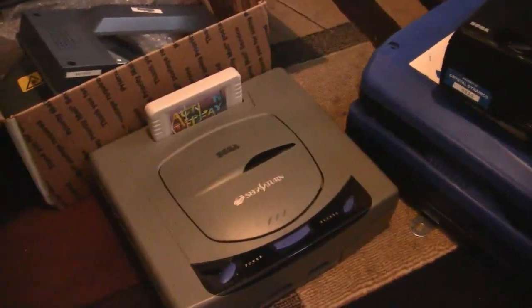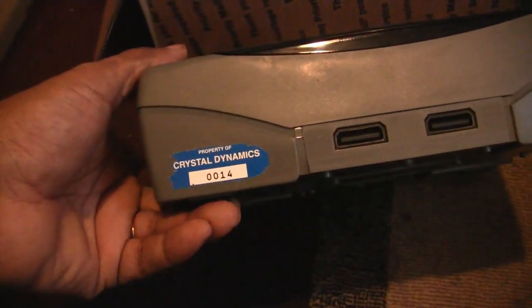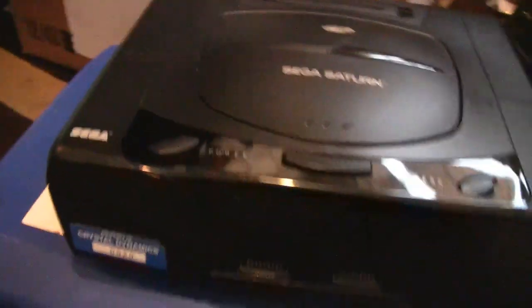We got a Japanese Sega Saturn and a U.S. Sega Saturn — picked these up on eBay. These used to belong to Crystal Dynamics, you can see right there. Got them on eBay, only paid $10 for them. You can't beat that.